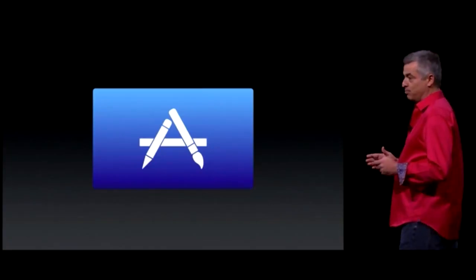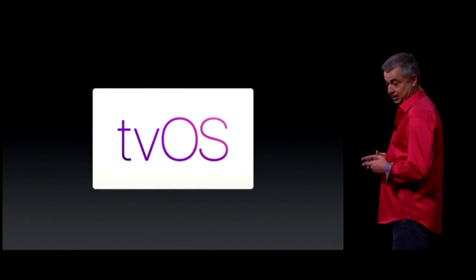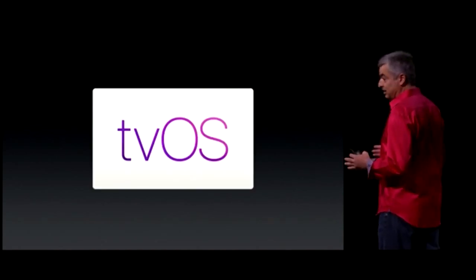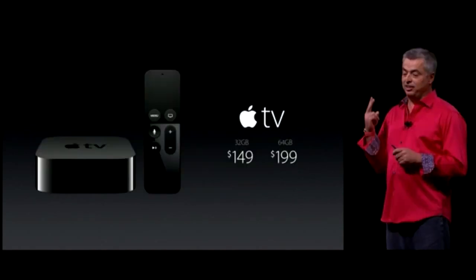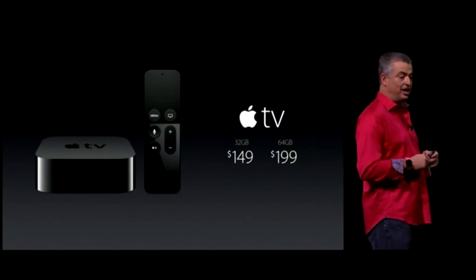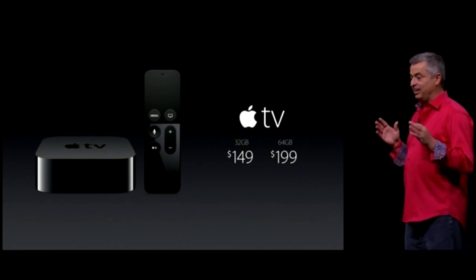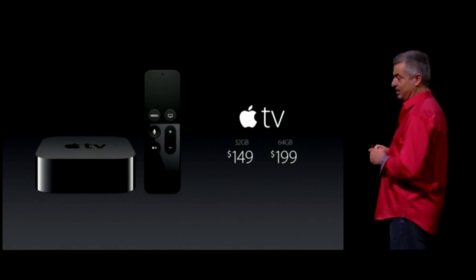We're introducing a brand new operating system for your Apple TV called TVOS. It's based on iOS and built for the living room. Apple TV comes in two models: 32 gigabytes of flash storage for $149, and 64 gigabytes for $199, and it joins the existing Apple TV at $69.